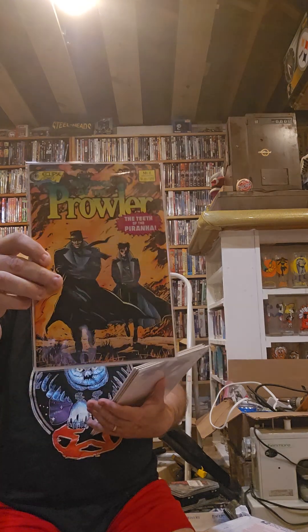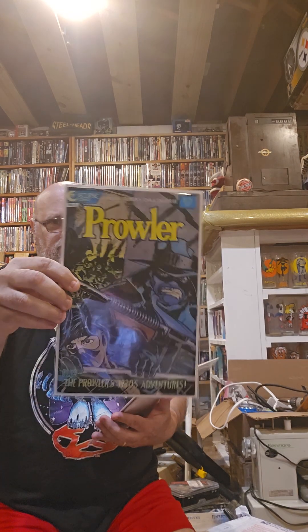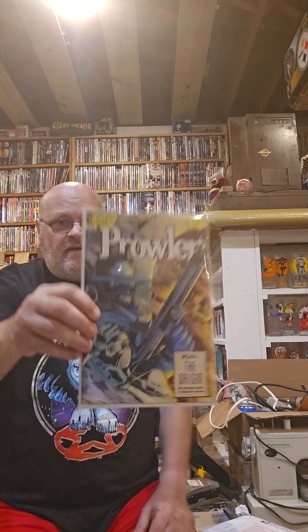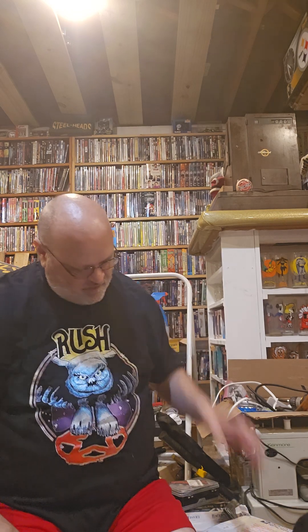Revenge of the Prowler number one, number two, number three, and number four. Then Prowler issue one, one, three, and four — two more to go.